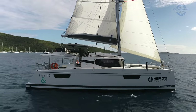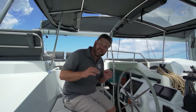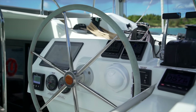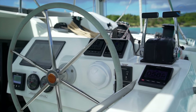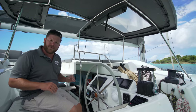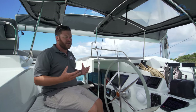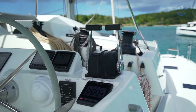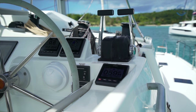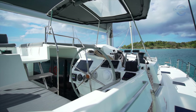Every good builder like Fountaine Pajot knows how to take a great design and make it better, and the helm arrangement on the Elba 45 is a perfect example of that. They took what was already a great helm on the Helia 44 and improved upon it. A couple of things I love: the console is at an angle, making it far easier to read the displays from just about anywhere at the helm. They've also moved the autopilot control to the outboard side, and I very much like that they kept the engine controls all the way outboard, which allows you to stand on the weather deck while coming into a slip.